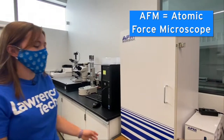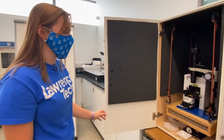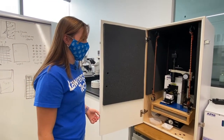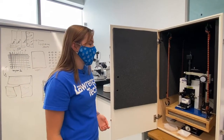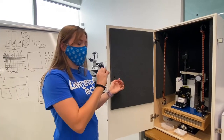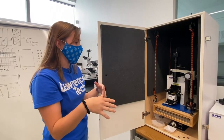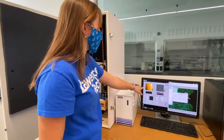Here we have the ASM — we actually have a self-built one by one of our professors. It can tell you what the topography of a sample looks like. It has a really small caliper that goes over the surface and moves up when there's a particle, so you get a reading on your computer and can get a 3D image of what your sample looks like.